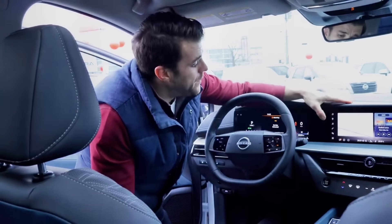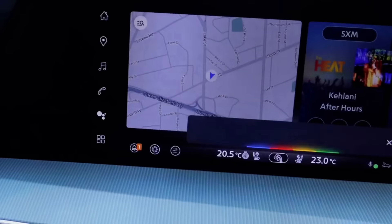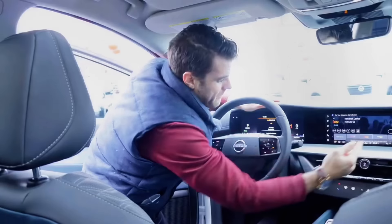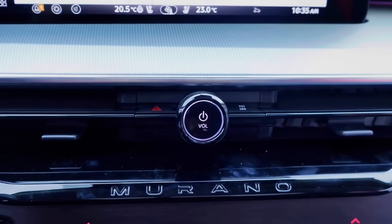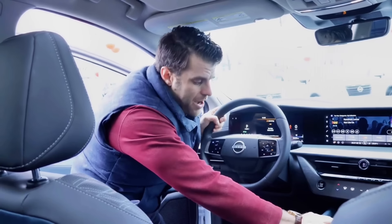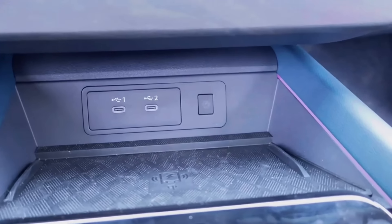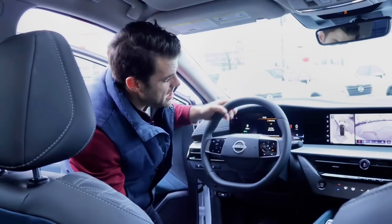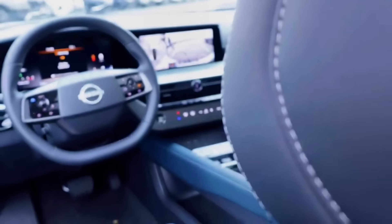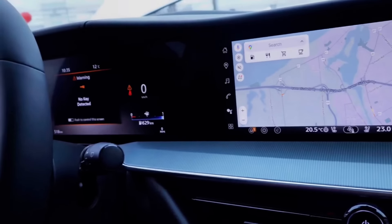This model also has a built-in Google display with Google system integration, climate display, and voice commands. They've also changed the gear selector — there's no more traditional shifter in the Murano. It's now electronic steering column controls with buttons for park, reverse, neutral, and drive. There's a massive Qi charger up front, and a large camera display with multiple viewing angles. There is so much tech in this car, and it still adds to the comfort and luxury feel the Murano is known for.